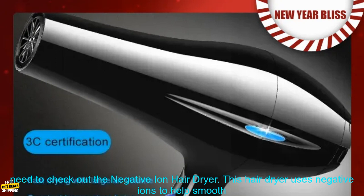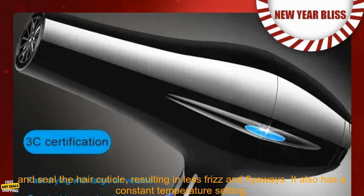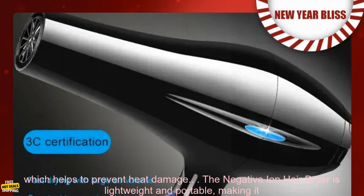then you need to check out the Negative Ion Hair Dryer. This hair dryer uses negative ions to help smooth and seal the hair cuticle, resulting in less frizz and flyaways. It also has a constant temperature setting, which helps to prevent heat damage.